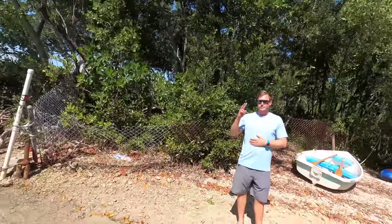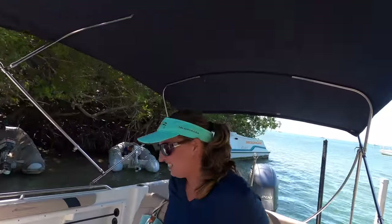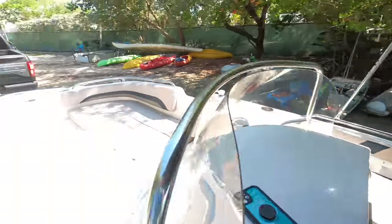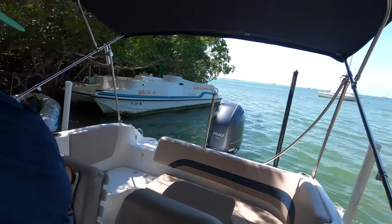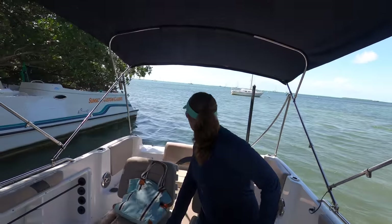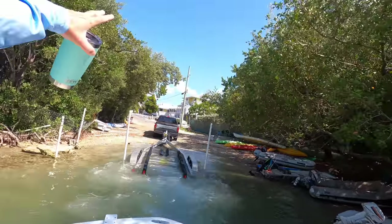All right, now you can unlatch it. Charles, thank you, see ya! You might remember Charles from the barra videos. It floats, it works - she floats! Bye buddy, thank you!